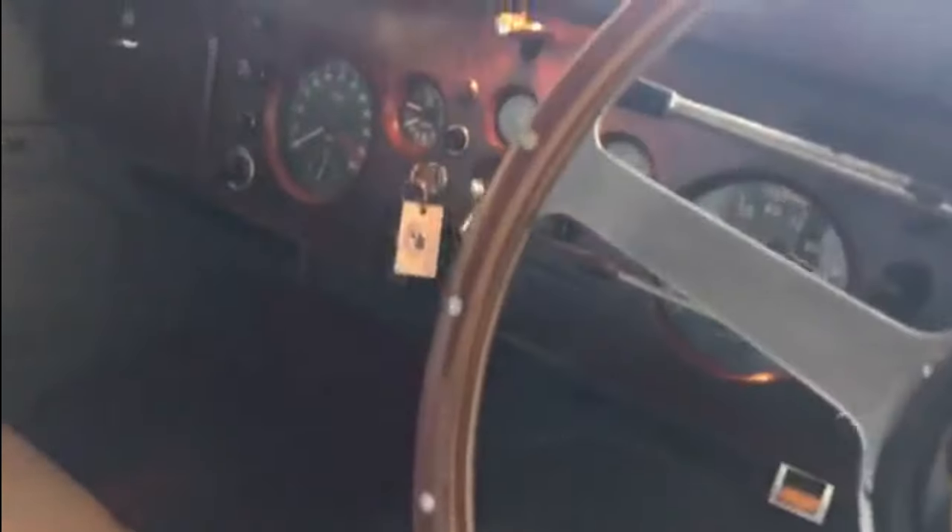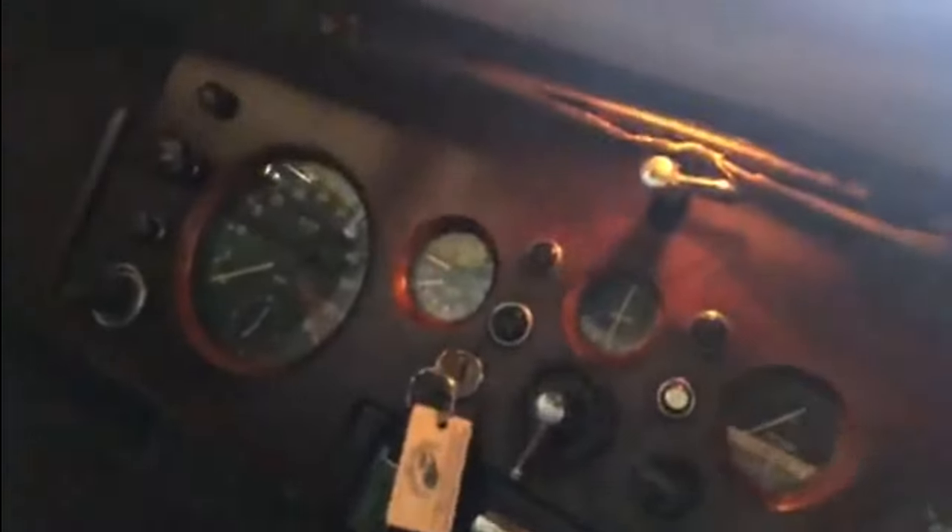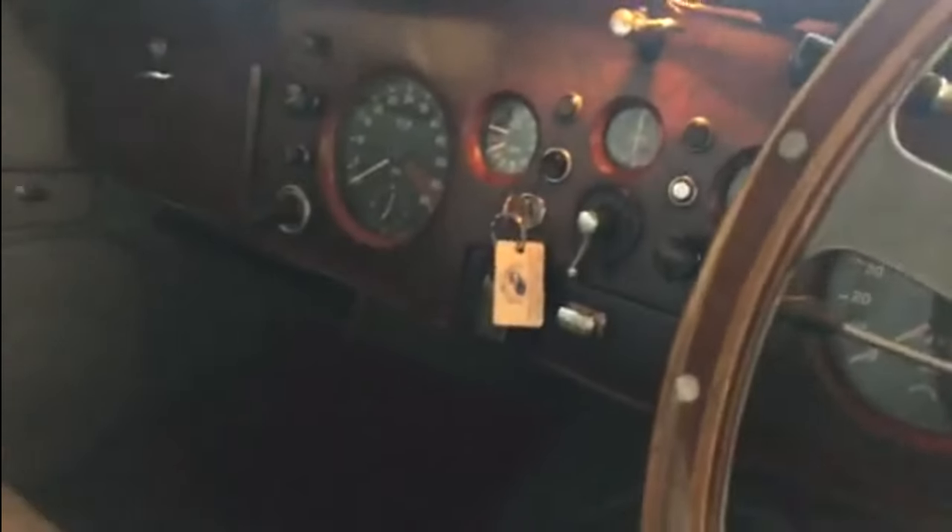Look at this dashboard — isn't that fantastic? Even the courtesy light underneath the dash has come on when we open the door. Dash-mounted rearview mirror. Oh, it smells absolutely wonderful in here. Sunroof as well.